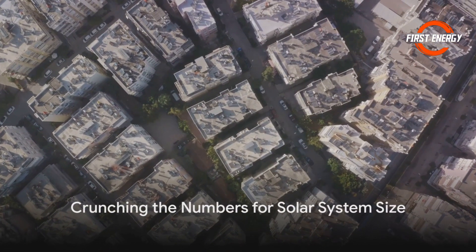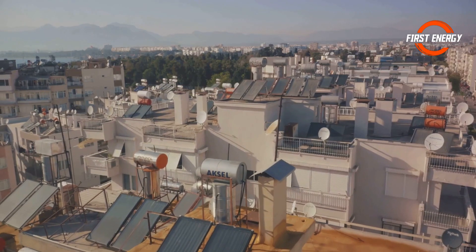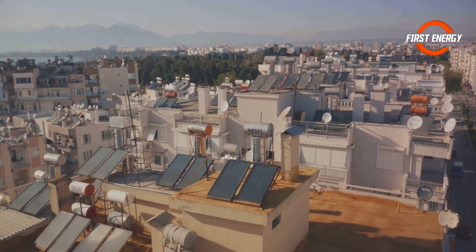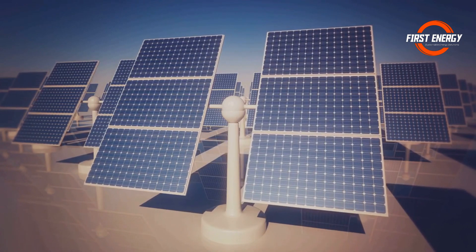All right, let's crunch some numbers. Say your home uses about 900 kilowatt hours per month. In sunny South Africa, a 1 kilowatt peak solar system can generate around 4 to 5 kilowatt hours per day. Let's be conservative and use 4.5 kilowatt hours for our example.